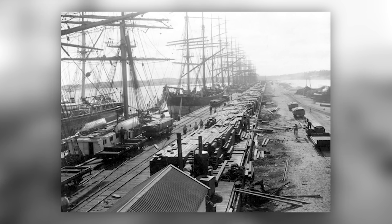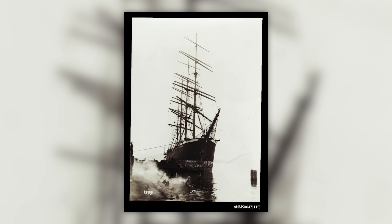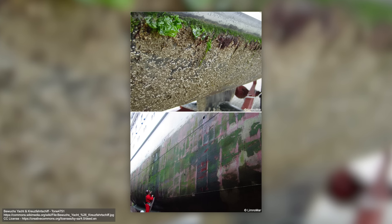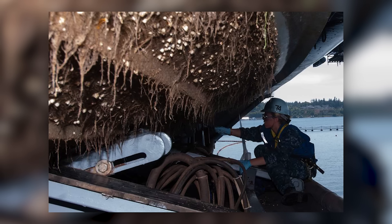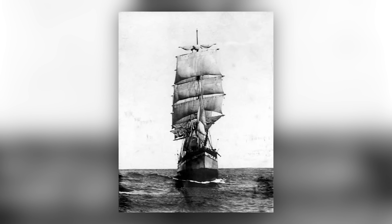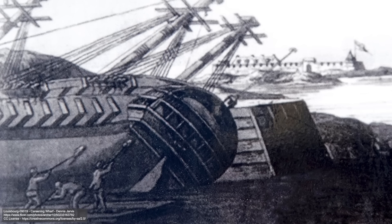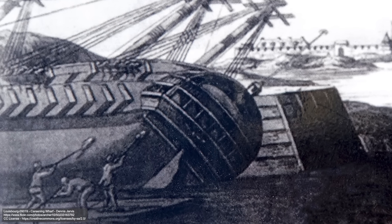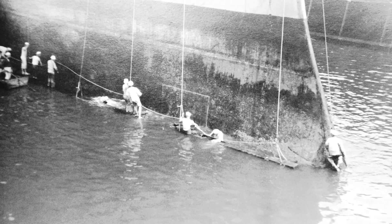Pretty early on, sailors realised that ships sitting in harbours waiting to be loaded or overhauled began to gather unwanted inhabitants. Yes, of course there were rats, but below the waterline something strange was happening. Seaweed, barnacles, and thick marine growth began to build up on the ship's hull. Aesthetically speaking, nobody really cared, but it had a huge impact on the ship's speed. With clumps of marine growth on the hull, the ship couldn't as easily slice through the water — it would slow down. So ships had to regularly be scraped clean of these unwanted hitchhikers. It was a problem back in 1600, and it remains a problem today.